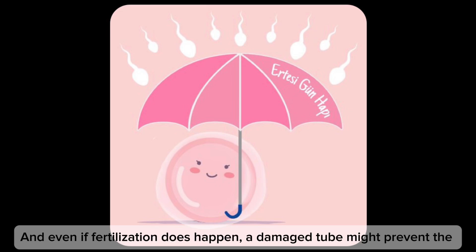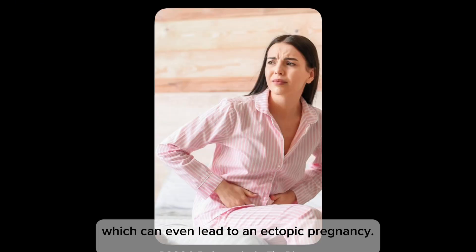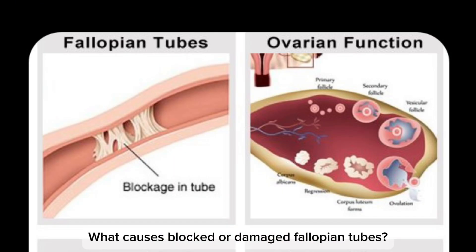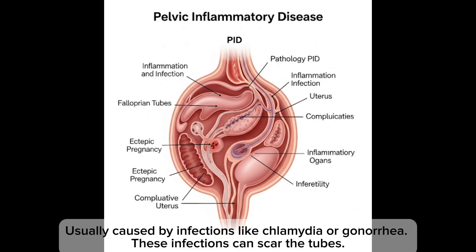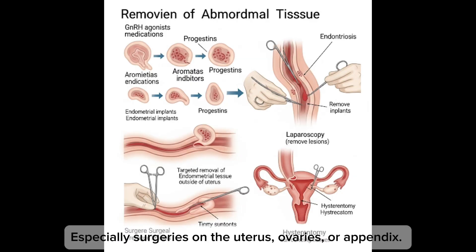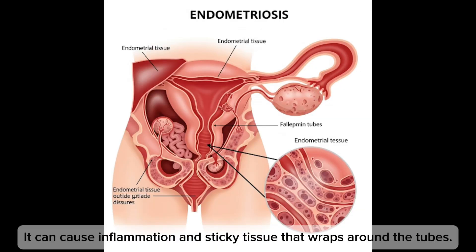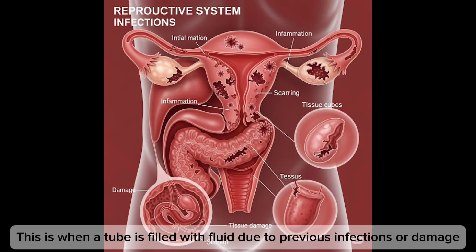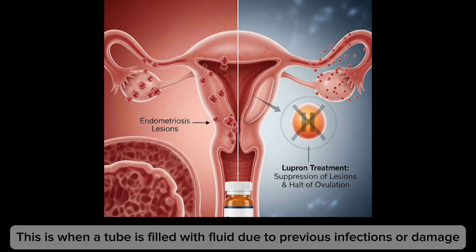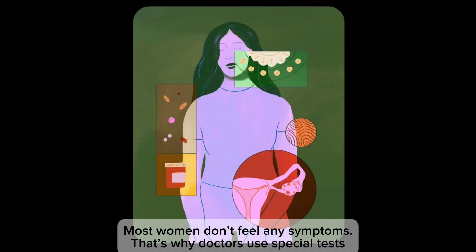Even if fertilization does happen, a damaged tube might prevent the embryo from reaching the uterus, which can lead to an ectopic pregnancy. Common causes of blocked or damaged tubes include pelvic inflammatory disease — usually from infections like chlamydia or gonorrhea — previous pelvic or abdominal surgeries, endometriosis causing inflammation and adhesions, and hydrosalpinx, when a tube is filled with fluid due to previous infection or damage. That fluid can be toxic to embryos. Most women don't feel any symptoms.